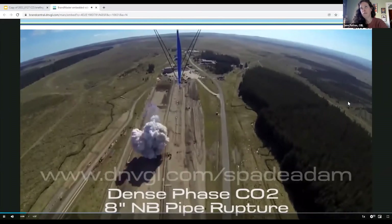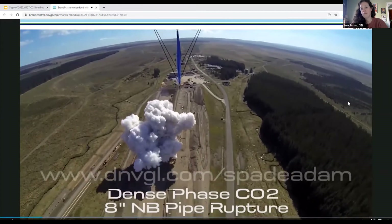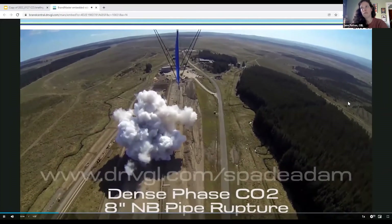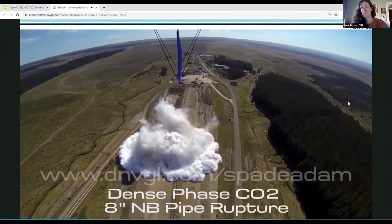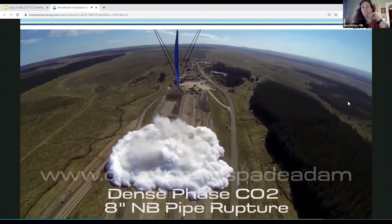The experiment was conducted in the safe environment of the DMPGL Spade Adam Testing and Research Center to assess the consequences of such ruptures in terms of mass outflow, crater formation, and dense gas dispersion. The viewer should note that the extent of the visible plume does not necessarily represent the extent of the dense gas hazard.